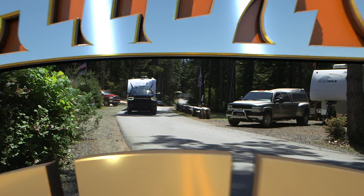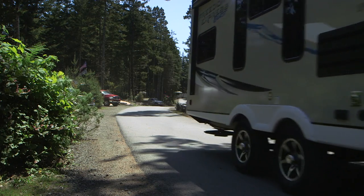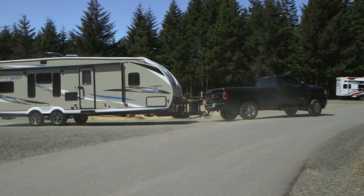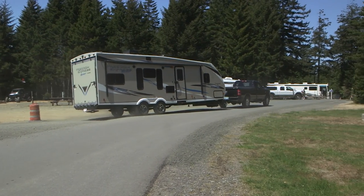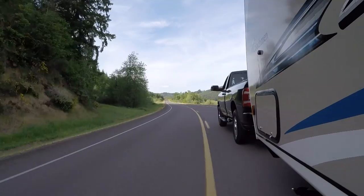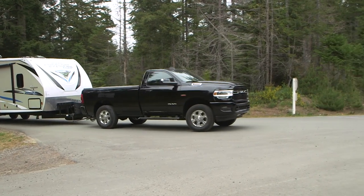A well-chosen matchup between a tow rig and trailer can make a world of difference in fun and safe RV travel. For our road test, we paired a new 2019 Ram 3500 pickup with the Coachman Freedom Express Blast 283BL Toy Hauler, a trailer loaded with features and accommodations designed with dirt toy lovers in mind. Our feature Ram was rated to tow in excess of 14,000 pounds, so the Coachman trailer's 6,500 pound unloaded vehicle weight was no serious strain on the truck's capabilities.